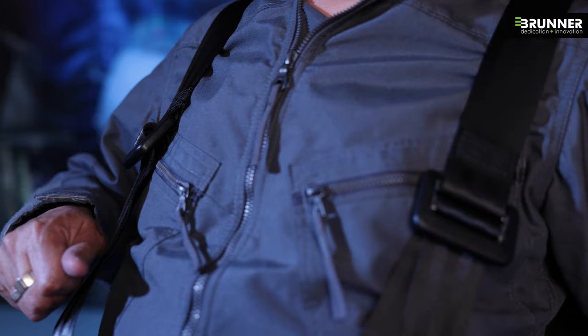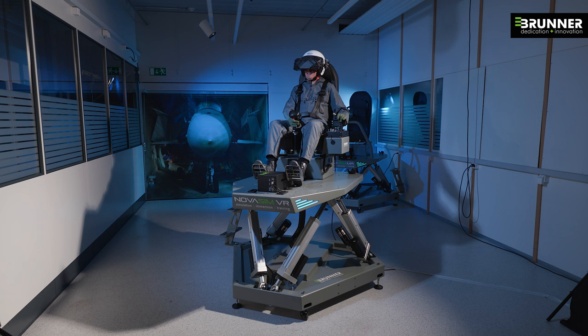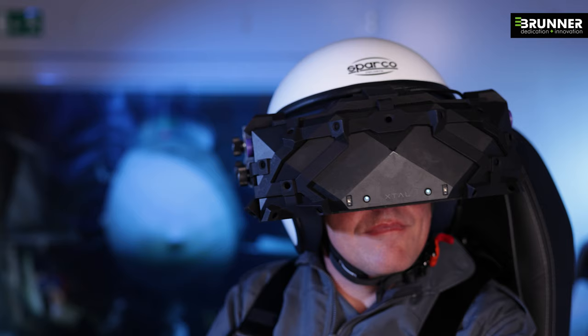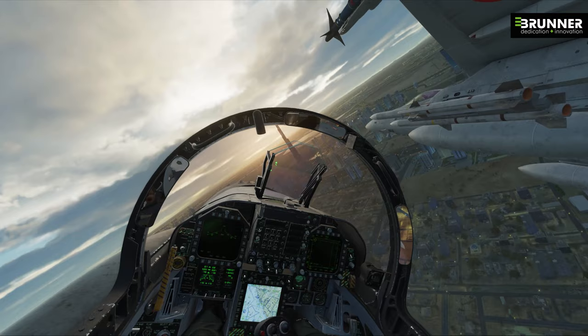Developed with jet fighter training requirements in mind, this unique and affordable simulator immerses pilots in ultra-realistic training scenarios anytime, at any place. NoahSim's combination of a high dynamic full motion platform and advanced motion cueing algorithms provide a completely new level of realism, which is of paramount importance for the overall training experience.